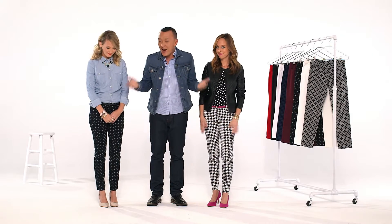I'm Josie and I'm the Old Navy Style Ambassador this fall. Today I'm on set with my favorite fashion bloggers Ashley and Sydney as they're wearing my favorite pair of pixie pants, but I'm gonna let them tell you why I love these pants so much.